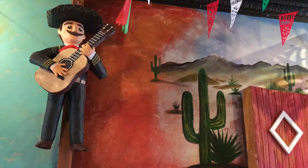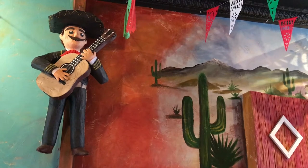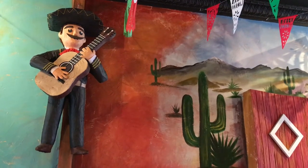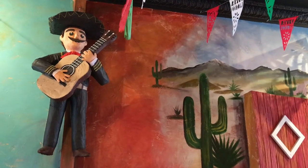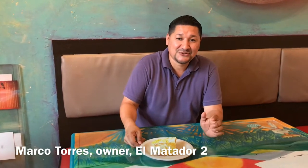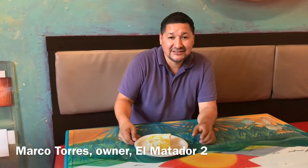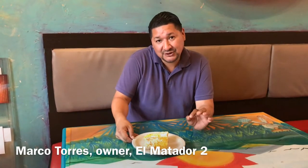It's been a popular food in Mexico for a long time, but now more and more people in New Jersey are trying Mexican street corn. Hello everyone, this is El Matador II in Bloomfield, New Jersey. We are showing you our street corn — you must have it when you come here.